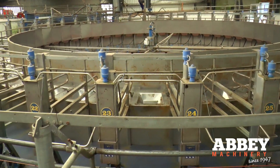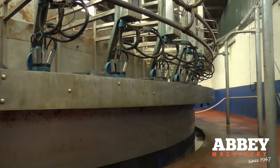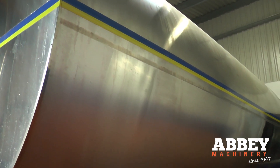Our journey started when we built the Rotary Parlour back in 2012, when we went from a 20-unit Rotary to a 50-unit Rotary, and we have savings of over a day's labour a week.